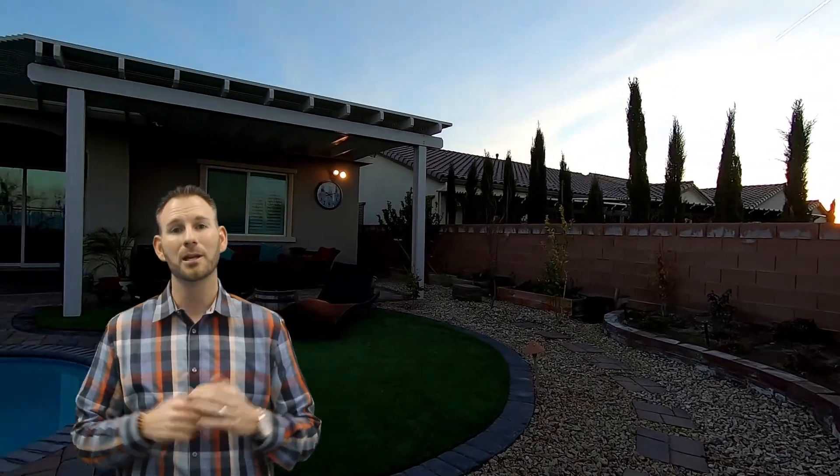For more information click the link provided — we'd love to show you this home or to be introduced to me and my team. We'd love to hear from you. Remember, who you work with matters.